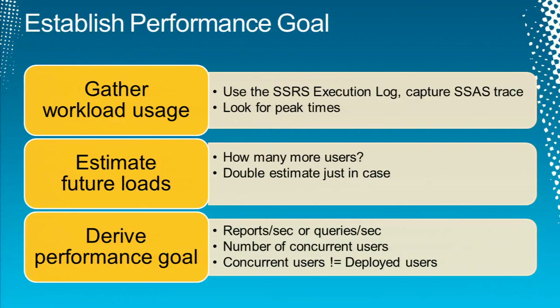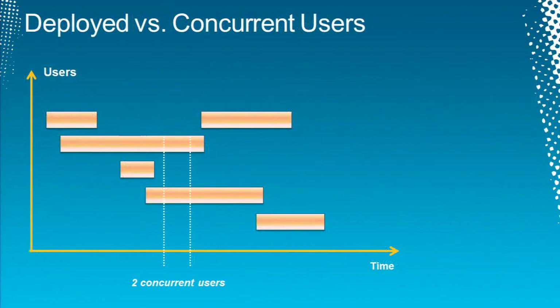Then we estimate future use. For example, if right now you've got 20 users but in future you'll have 500 users running reports, you need to account for that. You'll establish your performance goal based on this expected increase, and express your performance goal as reports per second — if testing reporting services — or queries per second for analysis services. You can also establish a number of concurrent users, though I personally don't prefer that metric.